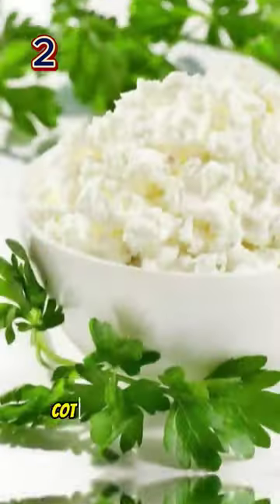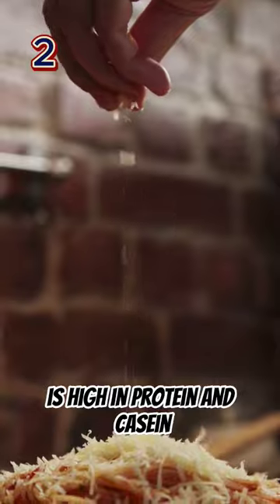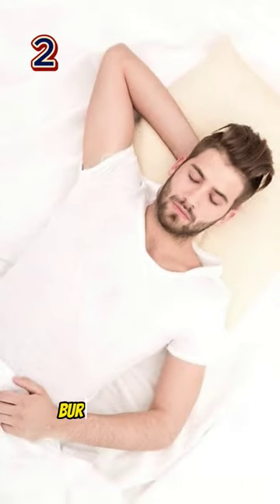Drink a casein shake or cottage cheese before bed. Cottage cheese is high in protein and casein. Casein is a slow-digesting protein that can help your body burn fat while you sleep.